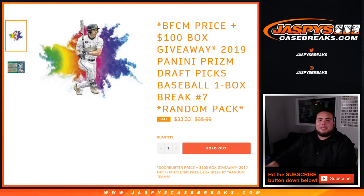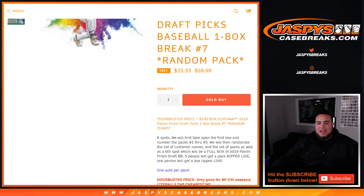What's up everybody, Jason here from JaspiesCaseBreaks.com doing 2019 Panini Prism Draft Picks Baseball, one box break number seven, random pack. Again, we're doing a Black Friday Cyber Monday price, and we're giving away a $100 box, which is another one of these Draft Picks Baseball boxes. Five customers are guaranteed one pack each from one box, and the sixth customer is guaranteed to win a full box of Panini Prism Draft Picks Baseball.